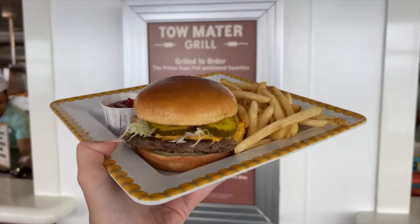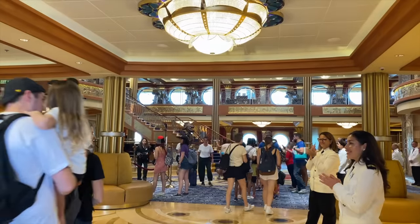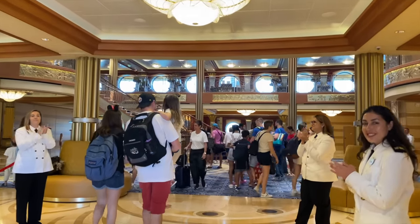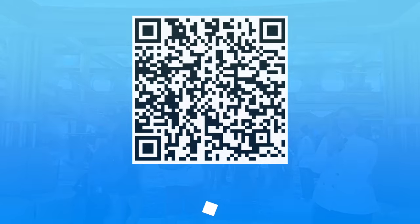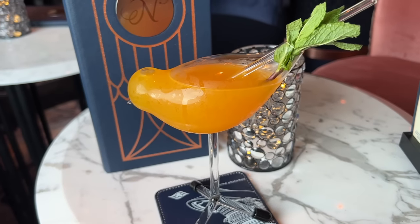Before we get started, if you're getting ready to go on a Disney Cruise super soon, then congratulations — I am jealous — and we'd like to help you out with packing your cruise suitcase. Just scan the QR code on screen or head over to disneyfoodblog.com/cruise-packing for a free downloadable Disney Cruise Line packing checklist that you can refer to when loading up the luggage.